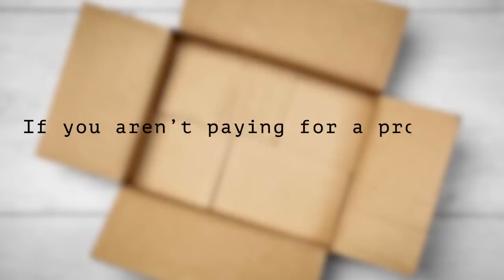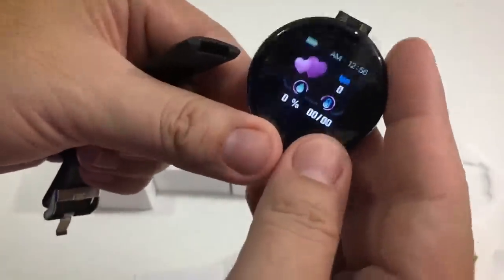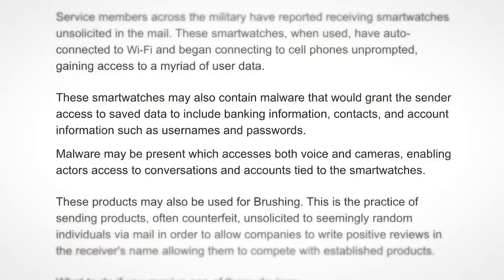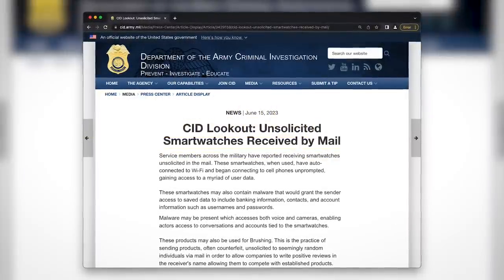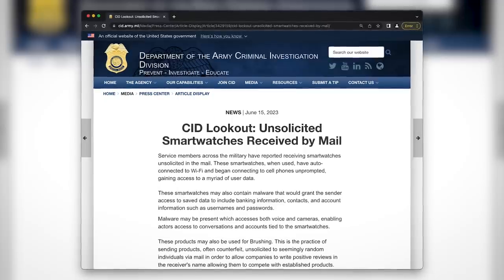As the saying goes, if you aren't paying for a product, then you are the product, and that applies here too. After the recipient sets up their free new watch, it'll connect to their phone, and malware will scoop up their banking information, contacts, and account information such as usernames and passwords. Not only that, but malware may be present which accesses both voice and cameras. The army criminal investigation division has put out a warning to all personnel to be on the lookout for unsolicited smartwatches in the mail.